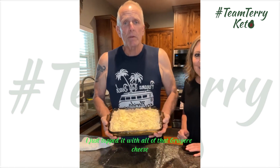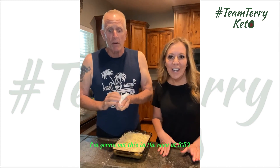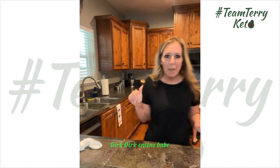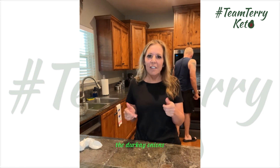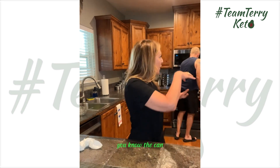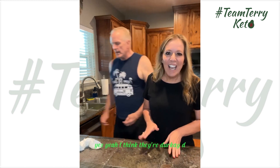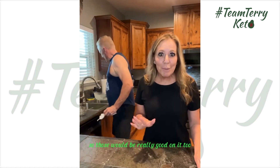I've topped it with all of the Gruyere cheese. I'm going to put this in the oven at 350°F for about 15 to 20 minutes and it'll be ready for dinner. Someone in the comments — Colleen — suggested Durkee dried onions on top. The little can of crispy dried onions — that would be great crunch on top too. I think they're spelled D-U-R-K-E-E. Those would be really good on it.